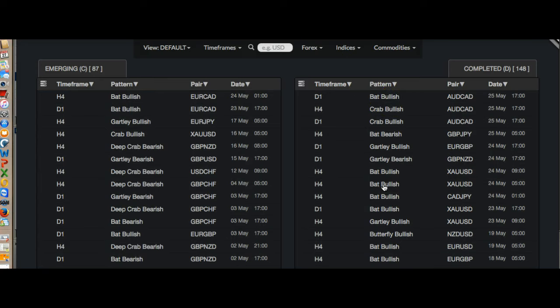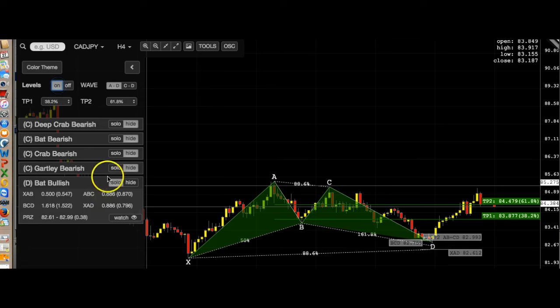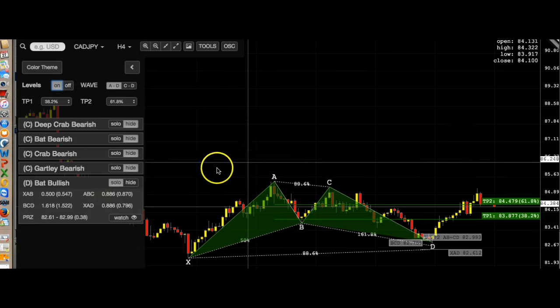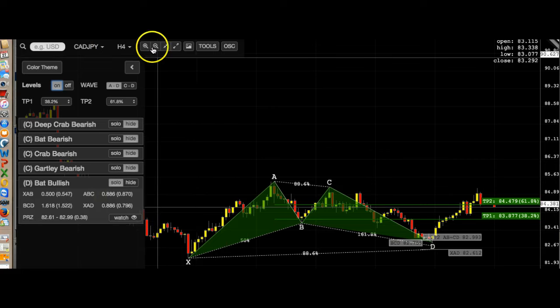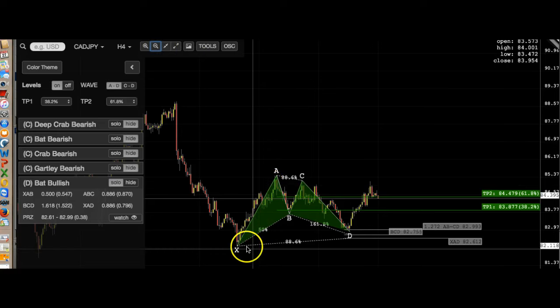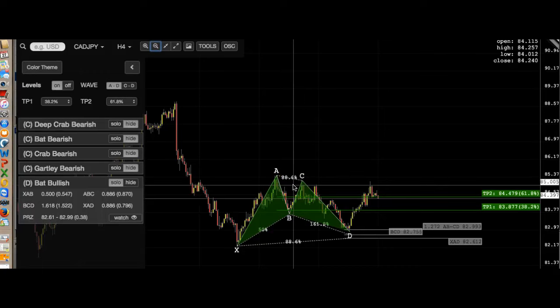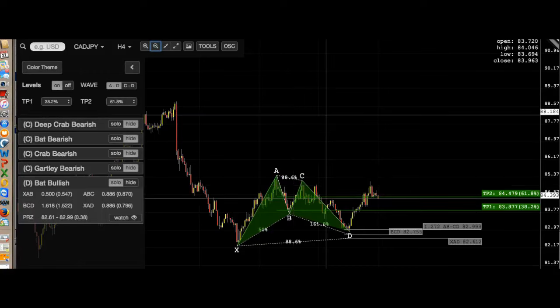Let's look at CAD/JPY on the four-hour — it already started dropping. Damn, that thing came all the way up to this zone here and started dropping. It dropped pretty quickly. Wow, alright — missed that opportunity.